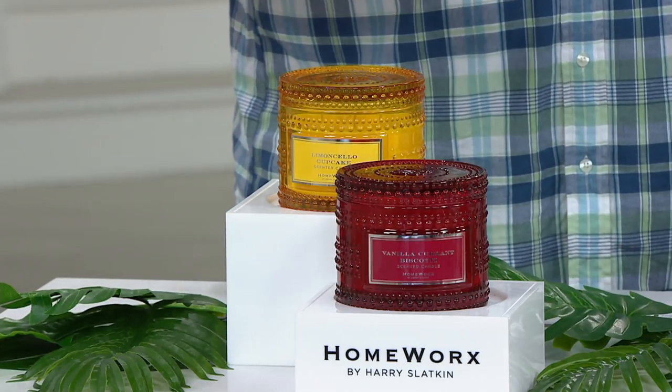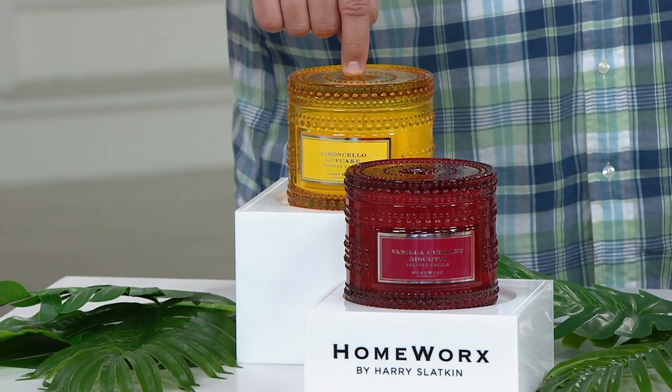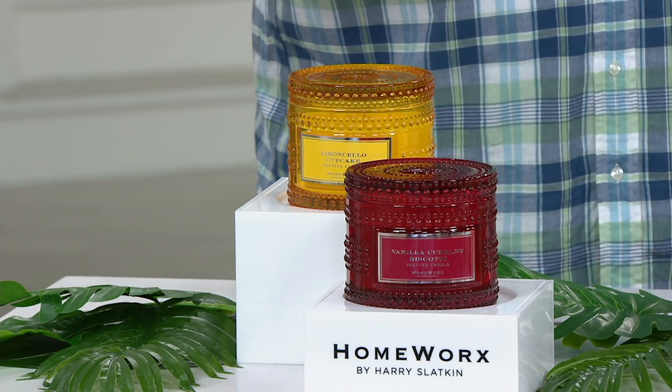What we are talking about is $38.68 for two of these. Each one has about a 50-hour burn, so you are getting about 100 hours of burn time, which is extraordinary — on three easy payments on your credit card with free shipping and handling.